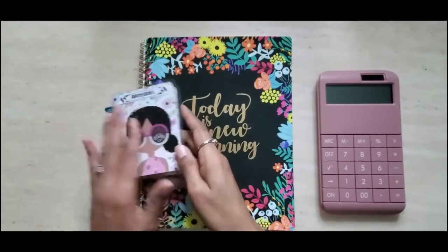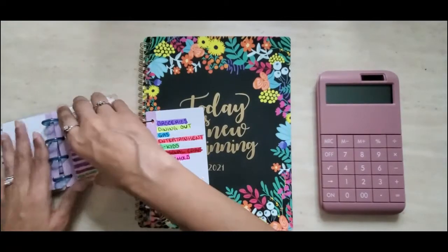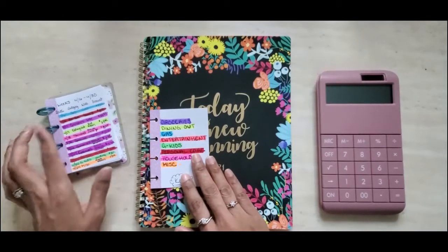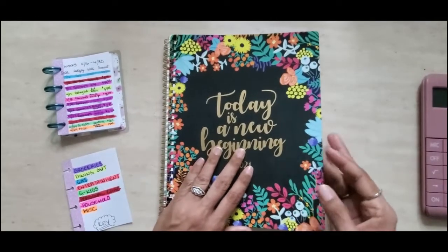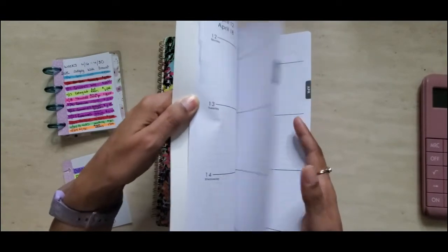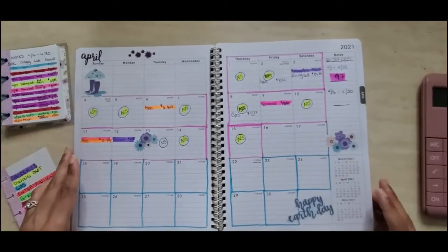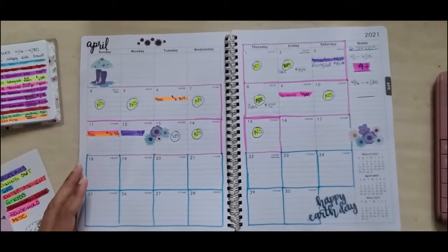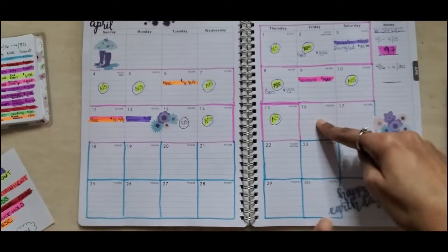We're going to pull out my Happy Planner micro notes cheat sheet and my expense tracker. I already have everything expensed and color coded, and we're going to go to my calendar view for April and note all of my transactions. We're tracking the 16th through the 30th — let me zoom in just a little bit.